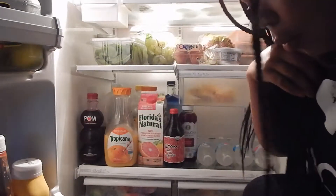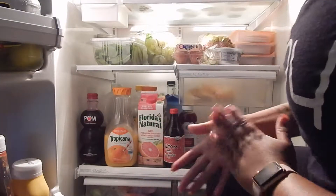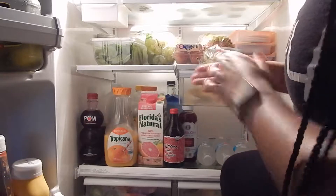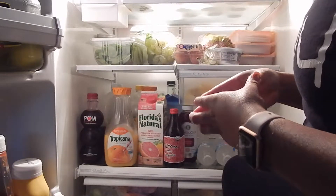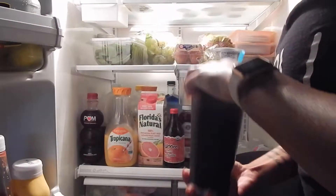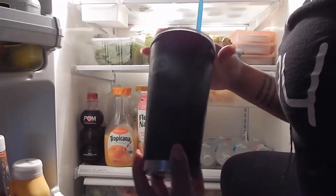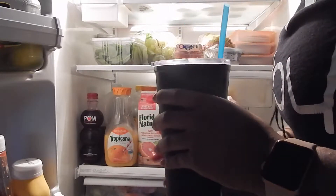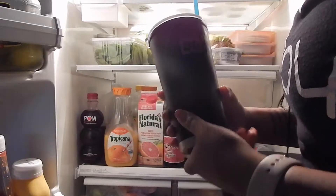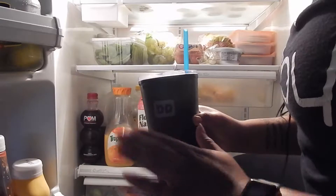Throughout this video you'll hear me but you probably won't see me as much — maybe just hand movements showing you what's in the refrigerator. We can start out here: this is a green tea. This container keeps my beverages hot and cold. Right now I'm sipping on ginseng green tea — it's really really good for you and it tastes so good.